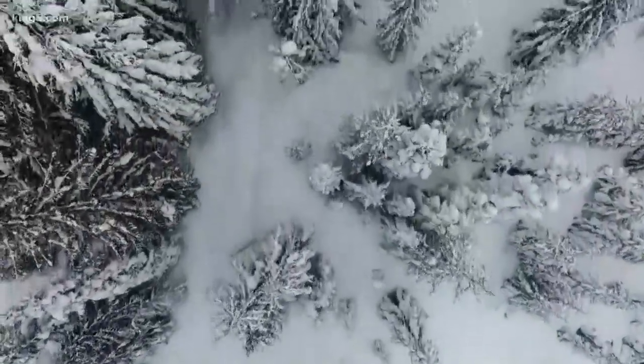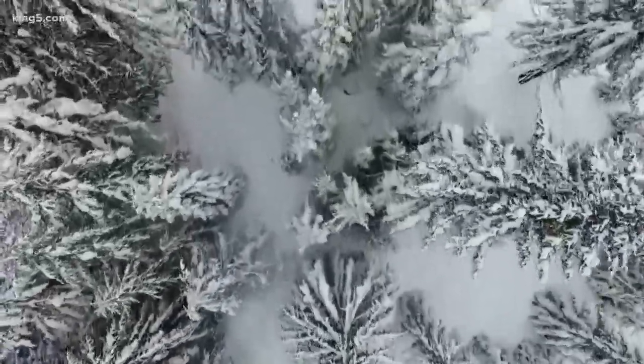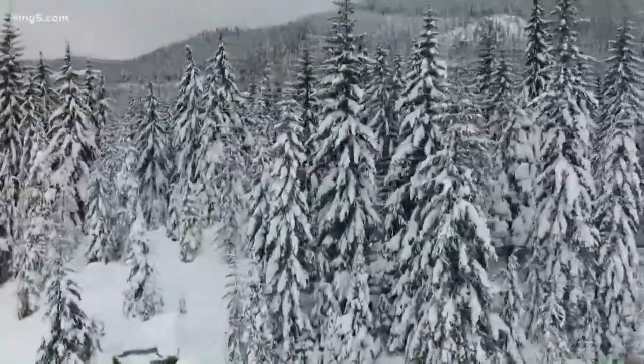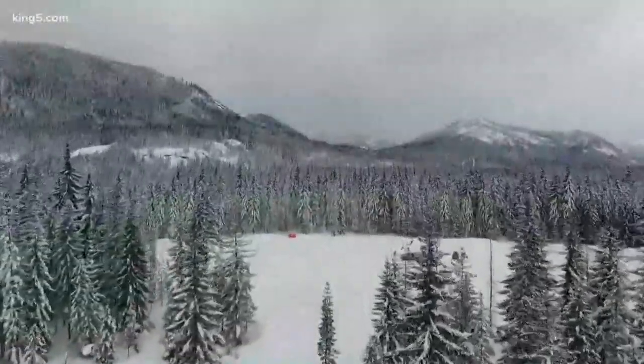The water for the shower you plan to take this coming July, the water for that cup of coffee in late spring, the water for your lawn, the water to wash your car and irrigate the apple you'll bite into next fall — it's all up here, locked away as snow.